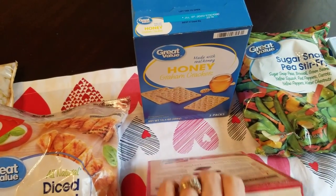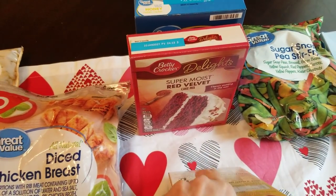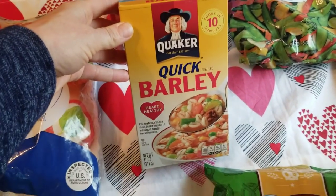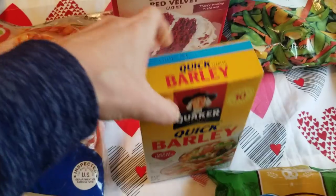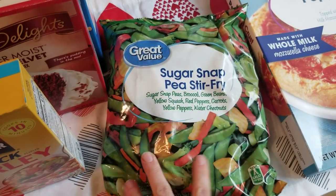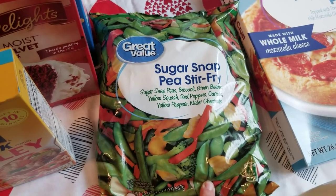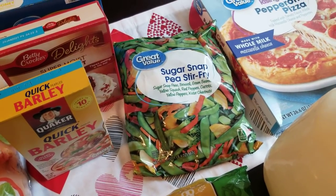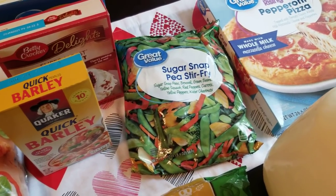Some graham crackers because we have everything to make s'mores except for the graham crackers. Carter, on his actual birthday night, asked for red velvet cake. I already have the cream cheese frosting I picked up at Aldi, but Aldi didn't have the red velvet cake mix, so I grabbed that. And I have just been craving barley — I love barley. I saw this quick barley and thought I'd give it a try. And this is one of my favorite frozen mixed vegetables — the sugar snap pea stir fry. It comes with sugar snap peas, broccoli, green beans, yellow squash, red pepper, carrots, yellow peppers, and water chestnuts. It's hard for me to find a stir fry brand without mushrooms, and I despise mushrooms, so I love this one.